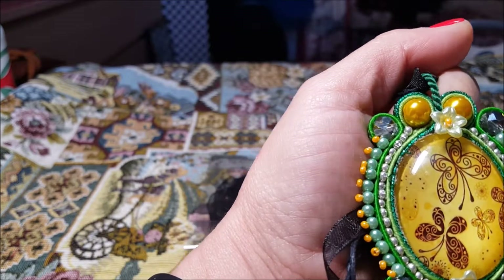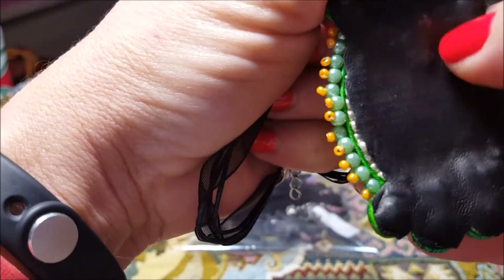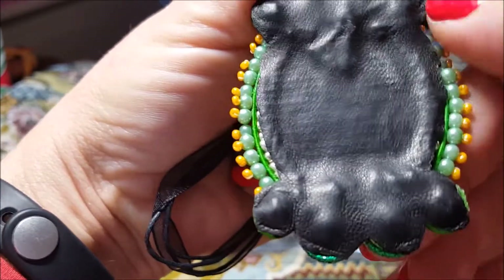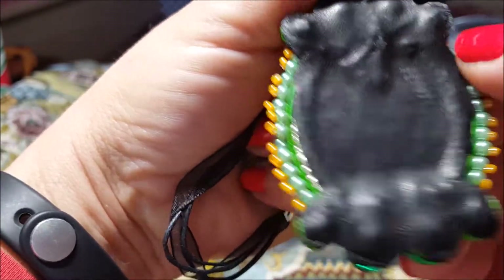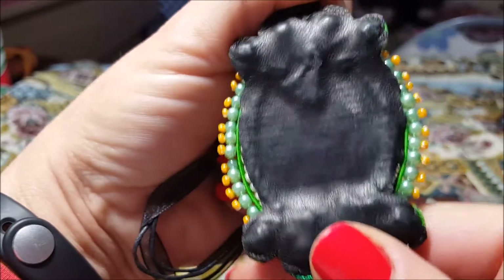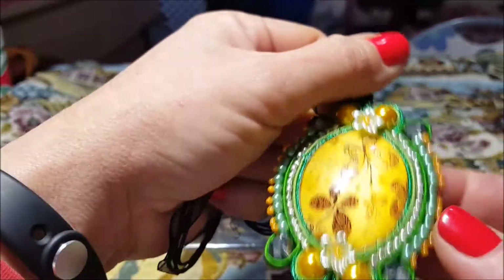Questa è fatta così: ho messo dei cipollotti al centro e il retro è così. Devo ancora andare a pulirlo, ma è solo un po' di colla che va via facilmente. Non sono andata a filo perché non mi piaceva l'idea di coprire le perle. Ho messo il minimo indispensabile per coprire dove vanno a congiungersi i fili di soutache, per non far vedere le varie cuciture.